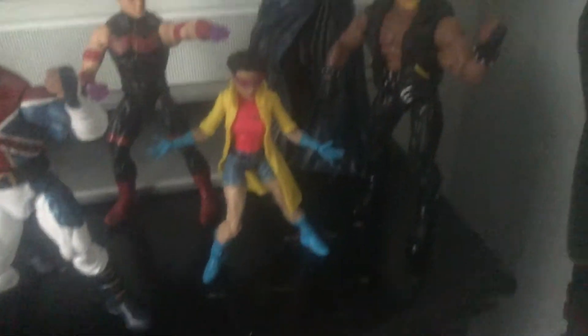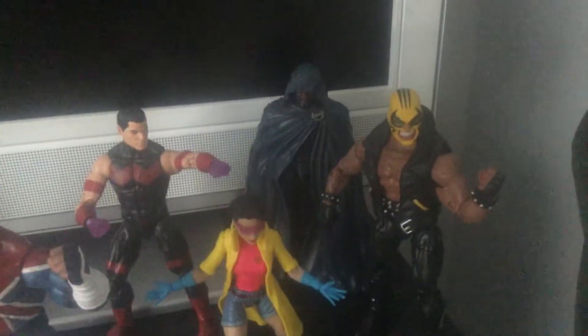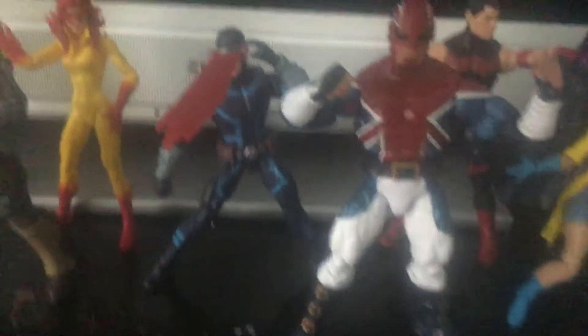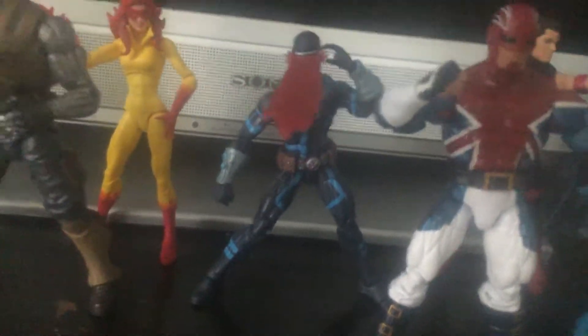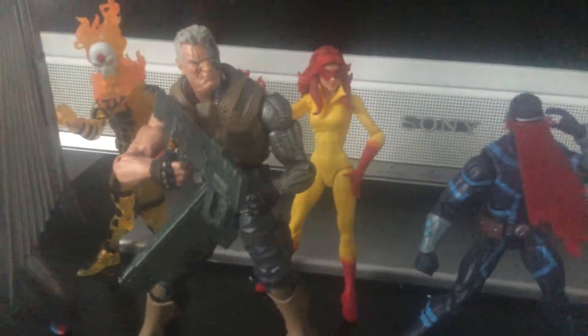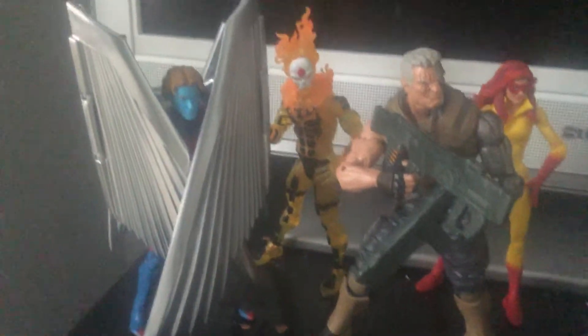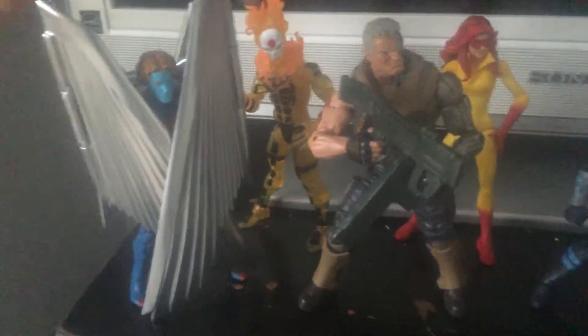I got a really cool looking Jubilee, Rage — if anyone knows who Rage is — Cloak from the Cloak and Dagger comics. I got a really sick looking Cyclops, Firestar — which I'm happy they finally made a Firestar — Cable, Sunfire. I would normally pick up the classic Sunfire but I like this Sunfire better, and Archangel.